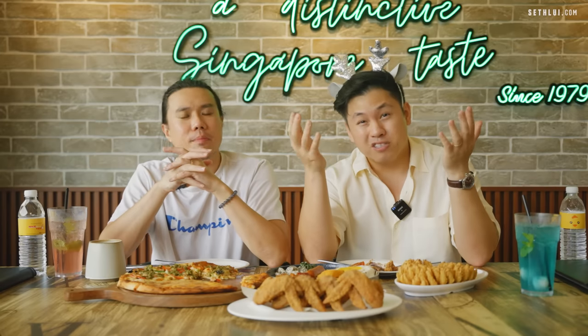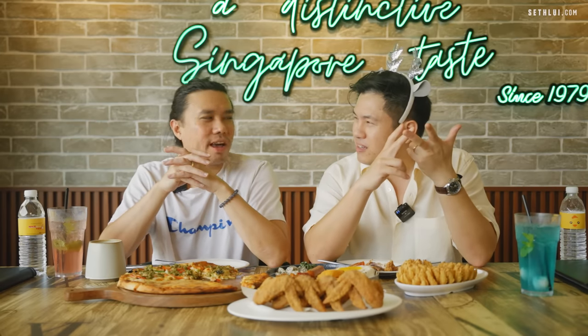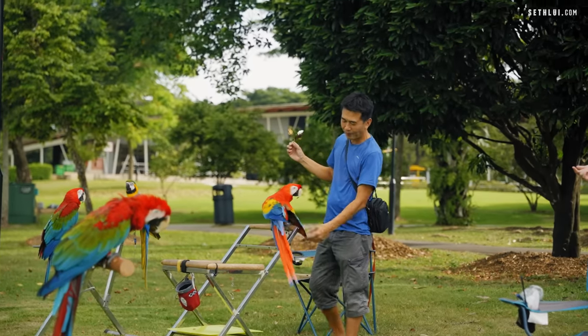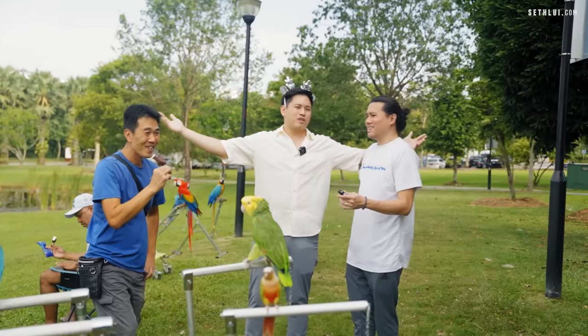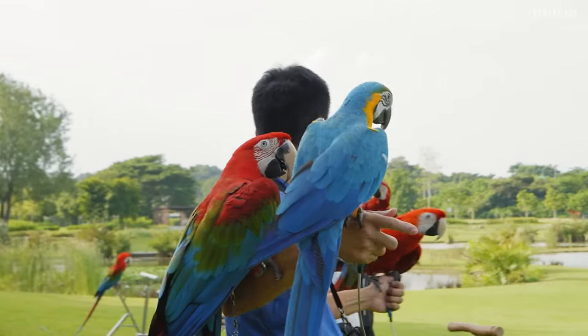If you come on the right day or time, we were told there are parrots and sometimes otters that you can see. There's a parrot interest group that hangs around here and you can even play with someone else's bird. Macaws live for 70 to 80 years — I did not know that.